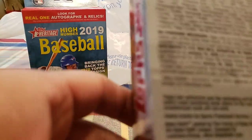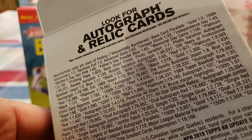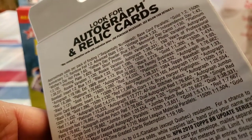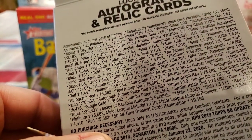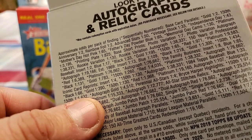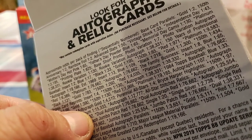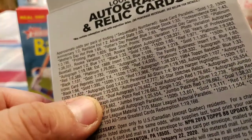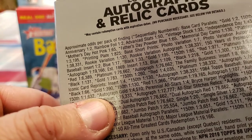Looking at the 35th Anniversary auto odds: all-star stitches relics, dual autograph red 1 out of 7,000, autograph jumbo in patch 1 out of 76, autograph gold 1 out of 4,000, autograph 1 out of 1,000, 1 out of 107 — not too bad. 150th autograph 1 out of 1,632.